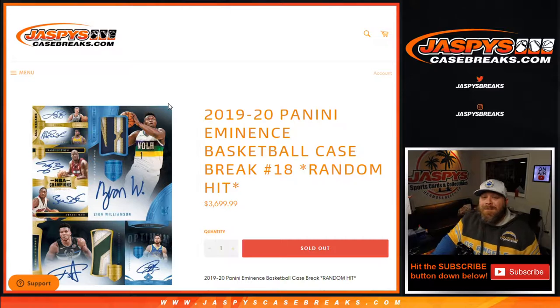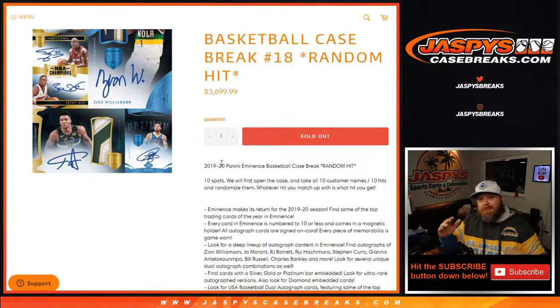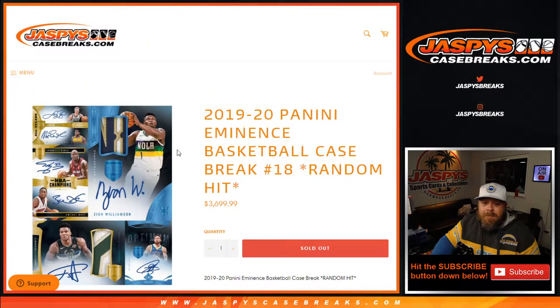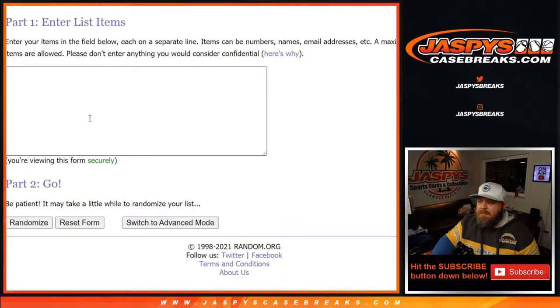Hi everyone, Sean with JaspiesCaseBreaks.com here doing a 2019-2020 Panini Eminence Basketball case break, random hit number 18. We open up the case, randomize the customers' names, randomize the hits, match them up, and you get whatever you're matched up with. Ten spots: first we open the case, take all ten customers' names and ten hits, randomize them — whatever hit you match up with is what you get.